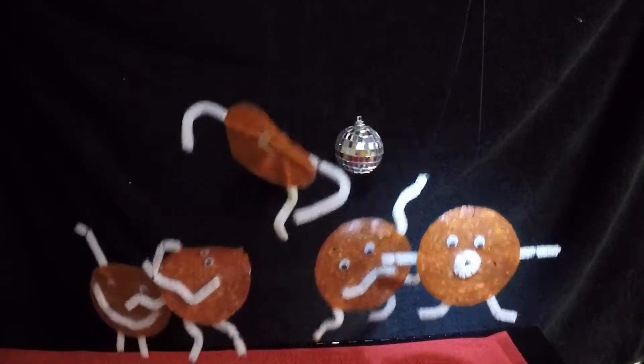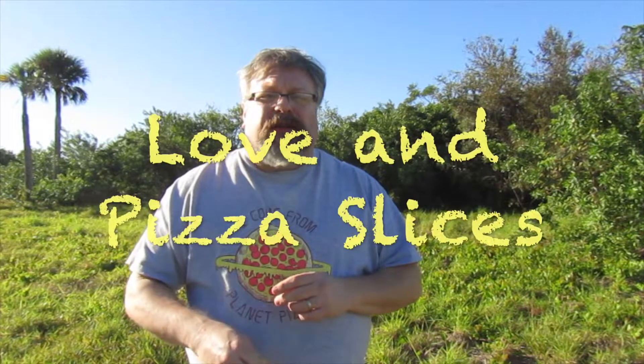It's a five out of five dancing pepperoni pizza plates. I appreciate what they do. And as always, like, subscribe, comment — we appreciate all that stuff. Loving pizza slices. Thank you, everybody.